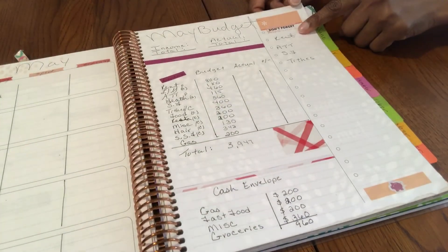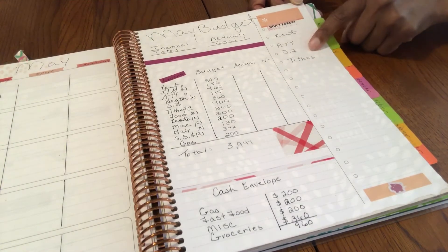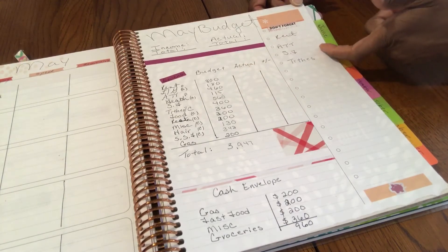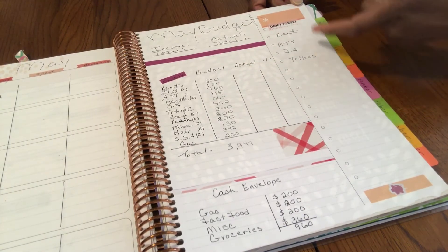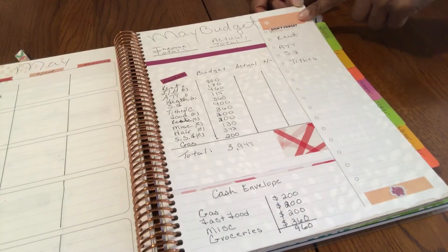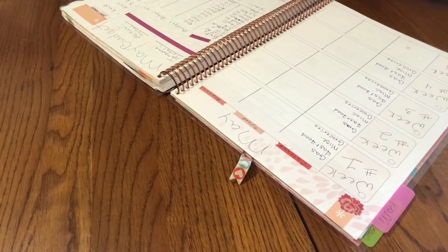Here I have the few bills I have to physically pay. Sinking funds are an automatic transfer, and tithes, AT&T, and rent I pay manually. There's a cute little sticker that says 'Don't Forget.' We've got to dress this planner up to make it look good and keep it interesting when you look at it.